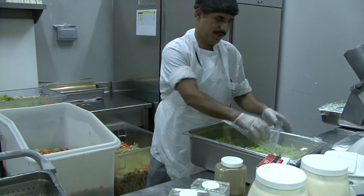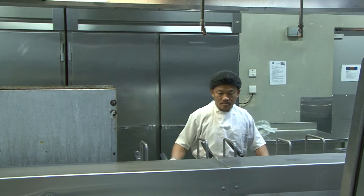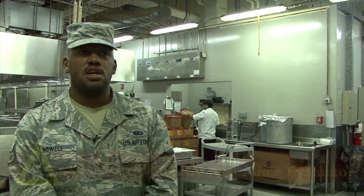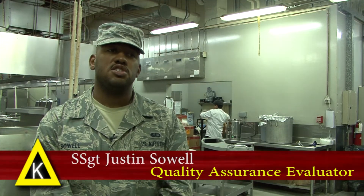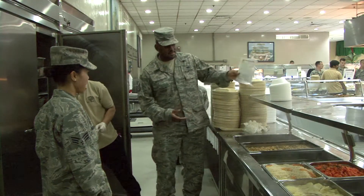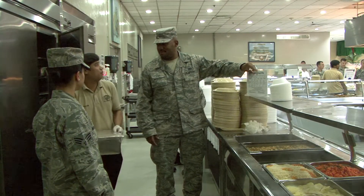Although they don't have a lot of direct involvement with the preparation of the meals, being a quality assurance evaluator enhances the skills that members take back to home station. It's opened up my eyes to a lot of things. Since we are the ones who cook, the ones who put out the food, it actually allows time for us to see things we can do better when you evaluate somebody else doing it.